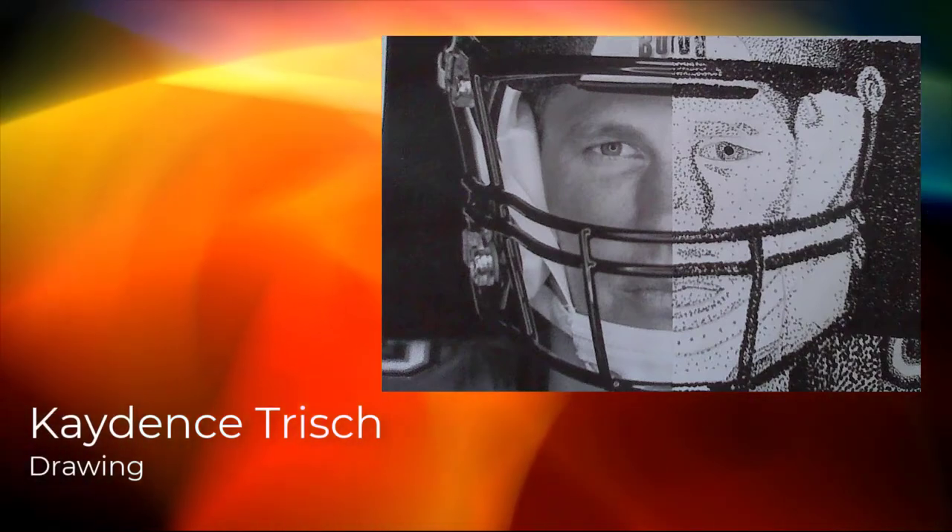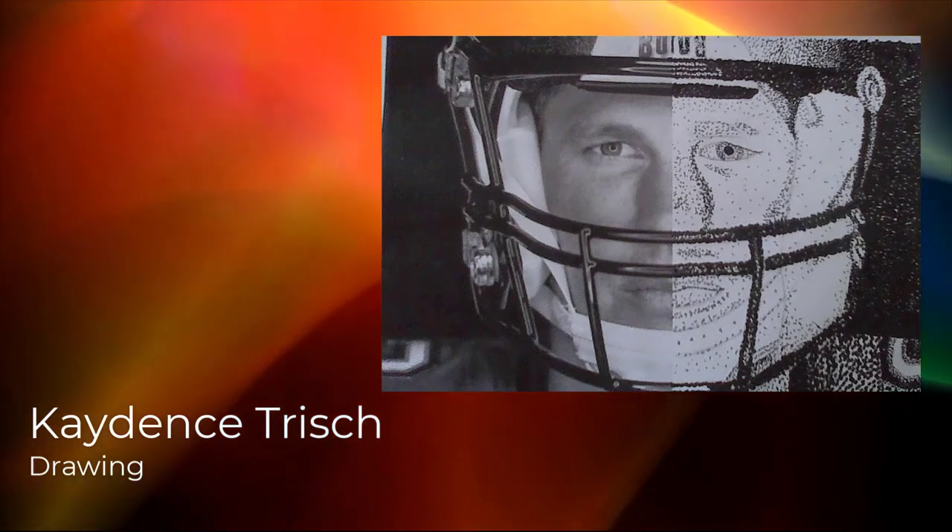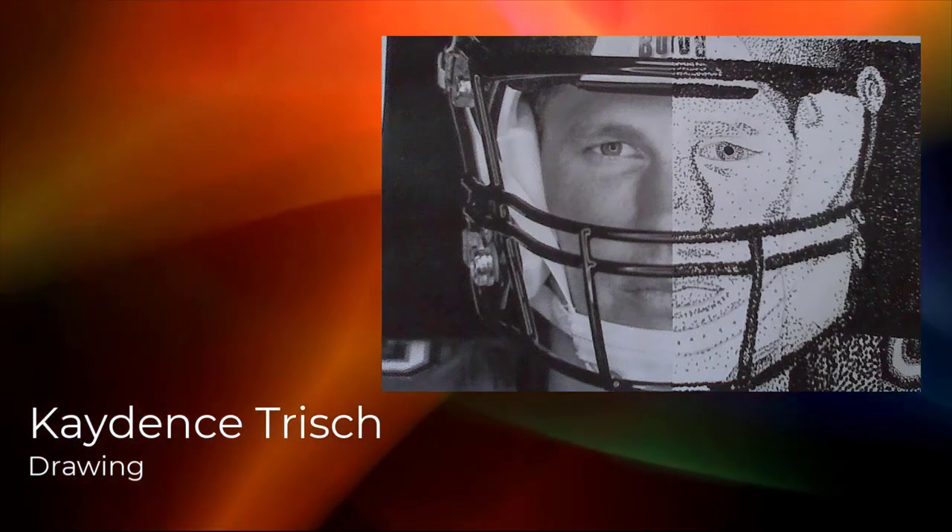Hello, my name is Cadence Trish. I am in the eighth grade at Davis Junior High. I made this project in my art class. It is about stipple art.